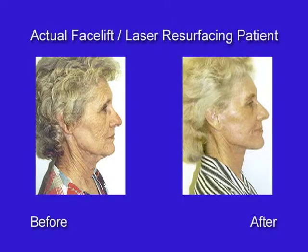Both neck and face? We do not laser the neck. The neck was addressed via the facelifting procedure that we performed.